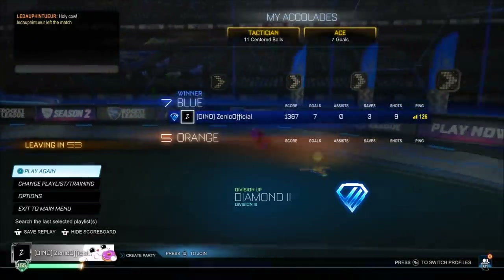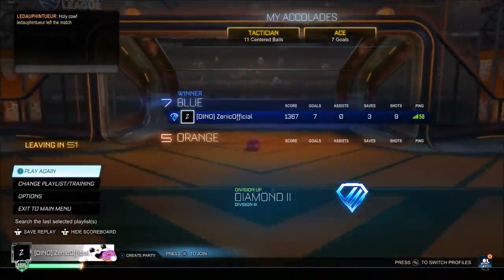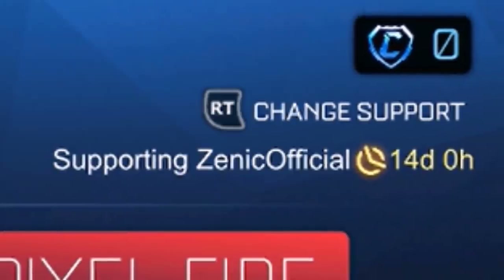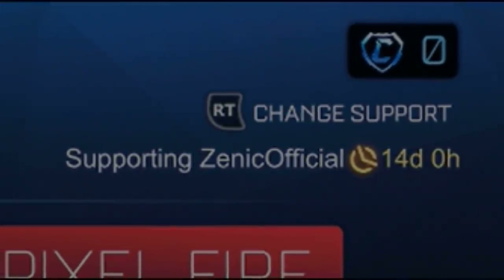That's going to be it for today. I hope you guys did enjoy. Drop a like if you want me to get that white Slipstream. Subscribe if you are new for daily Rocket League content. I'll see you tomorrow. Bye.